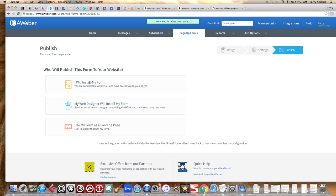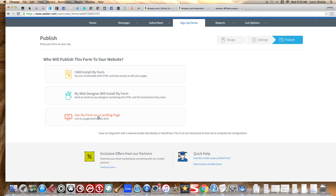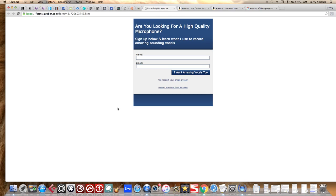In Step 3 you have a few options. The two main ones are: install the form on your own website, or use the form as a landing page. If you click 'Use my form as a landing page' and copy that link, that's your page right there. Anyone who signs up will end up on your email list, and once you have them on your list you can now market other products to them.